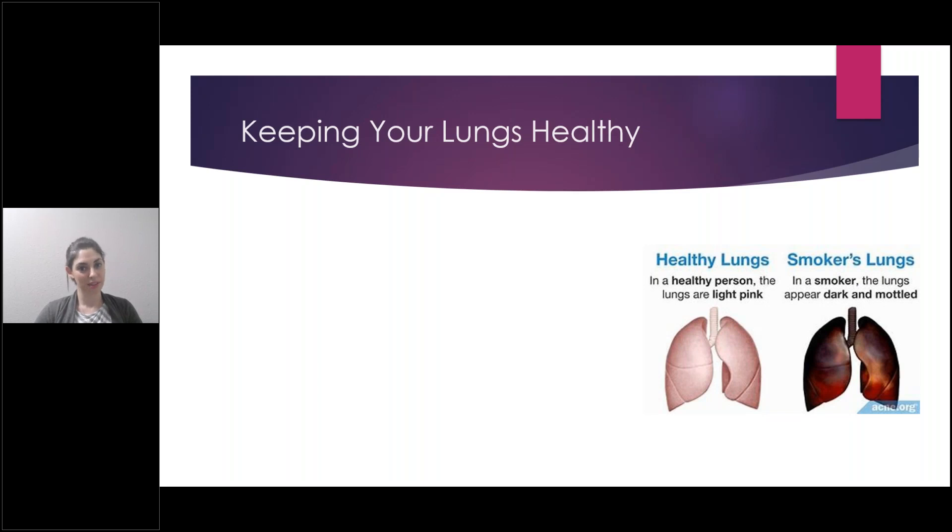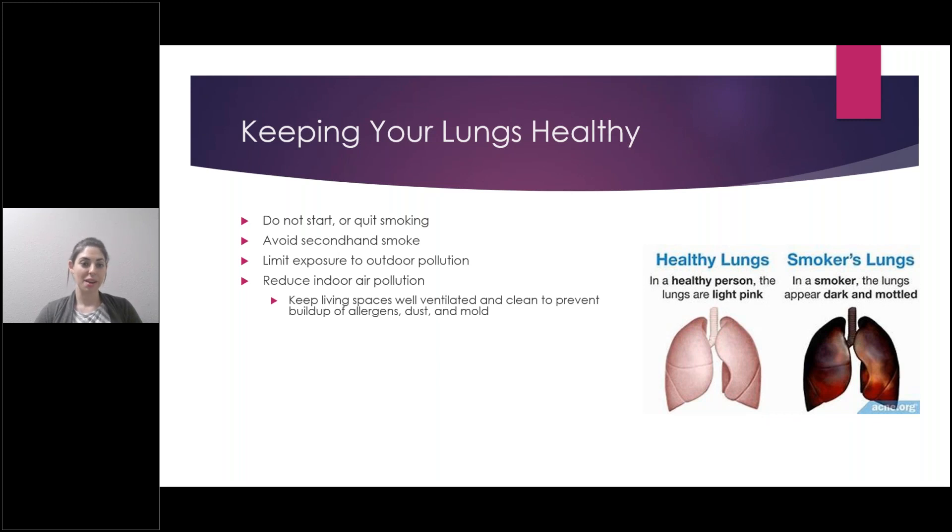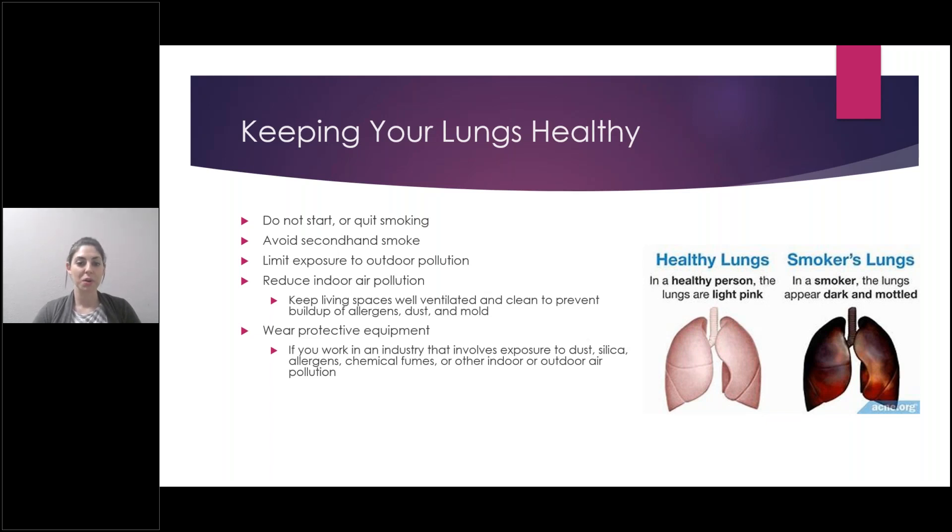A few tips for keeping your lungs healthy: the obvious one — don't start smoking, or quit smoking if you do. Avoid secondhand smoke. Limit exposure to outdoor pollution. Reduce indoor air pollution by keeping your living spaces ventilated and clean to prevent a buildup of allergens, dust, and mold — an air purifier can help with that. Wear protective equipment if you work in an industry with a lot of dust, allergens, or chemical fumes. And physical activity strengthens both the heart and the lungs so they work more efficiently.